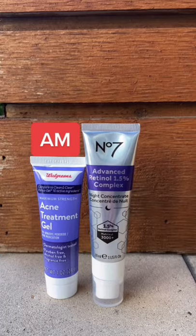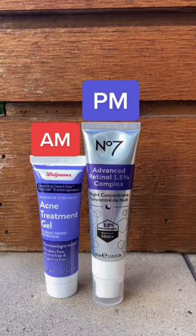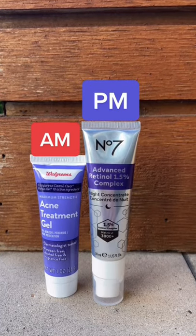Number three: topical dapsone. The combination will stain the skin yellow. You can use these every other day, or use one in the morning and one in the evening.